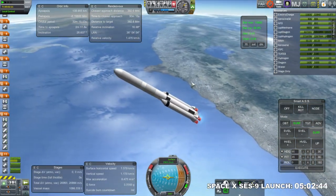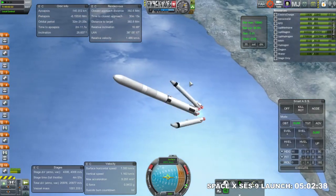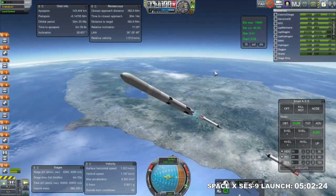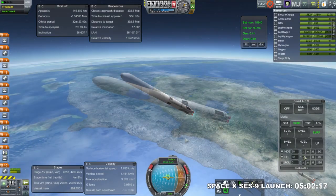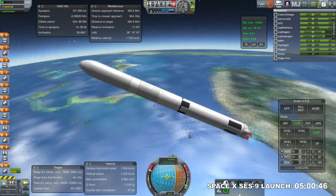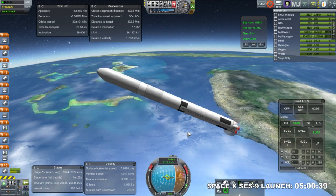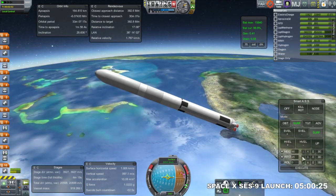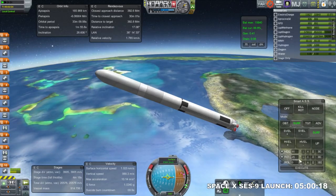Here we go, all the visuals looking very good. The Perios boosters have separated — nice view of Florida. The second stage on this SLS Block II is a J2X rather than the usual RL-10C1s.